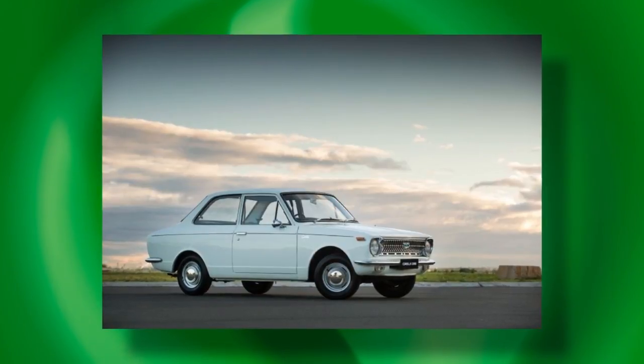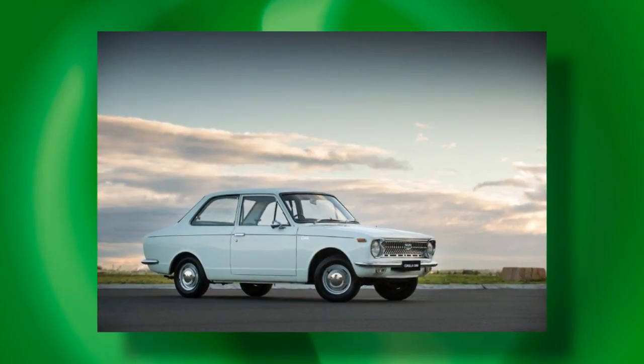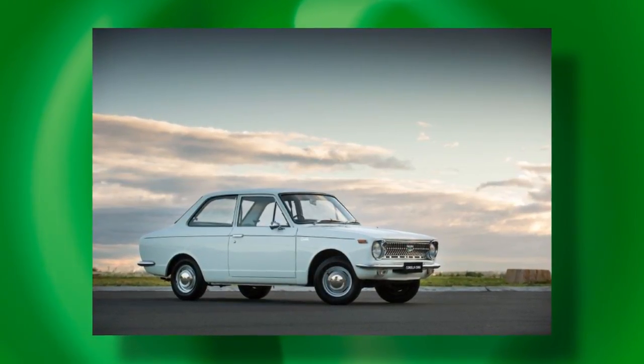In terms of a KE10, if you found one, the idea would be to take it back to original — try to find the original hubcaps, original trim, all that sort of stuff. As for whether there's enough value to do a full restoration if you found one in bad shape — parts would be hard to find, you'd have to go through the club scene. Rather than a full resto, just get it back on the road and enjoy it. Tidy it up, get it reliable, and away you go.